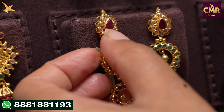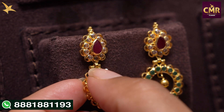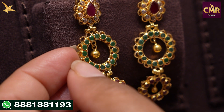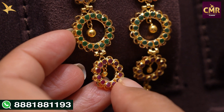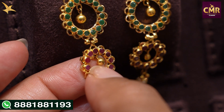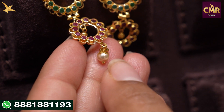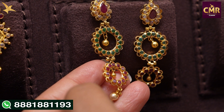The next earrings have a ruby stone in the center with Swarovski features. We have a round shape design, a small gold ball, and small emeralds. We also have a gold ball and a small round shape design, with rubies in the center. We have a small gold drop, a small south sea pearl, and small gold balls. These earrings are gross weight 10 grams, net weight 8 grams.